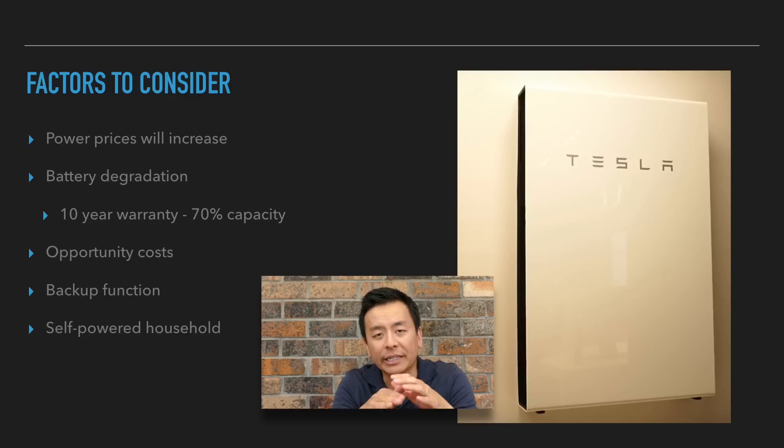Battery degradation — that's important. Any lithium-ion battery is going to degrade over time. The Tesla Powerwall 2 has a 10-year warranty, and they guarantee it at 70% capacity after 10 years, so keep that in mind before you buy a battery. There are also opportunity costs — $11,000 is a significant amount of money. You could put that in a bank, buy shares, or invest in something else which may give you a quicker return.